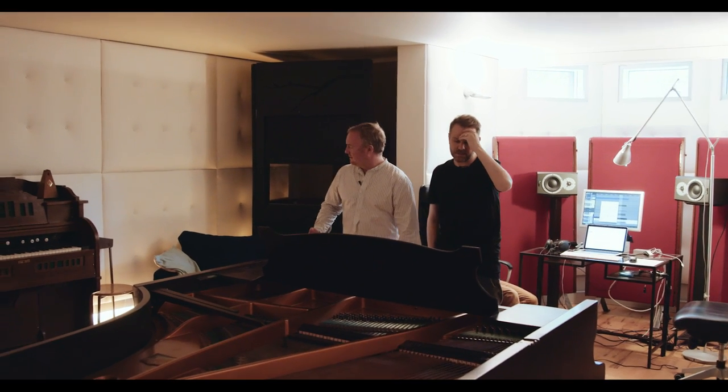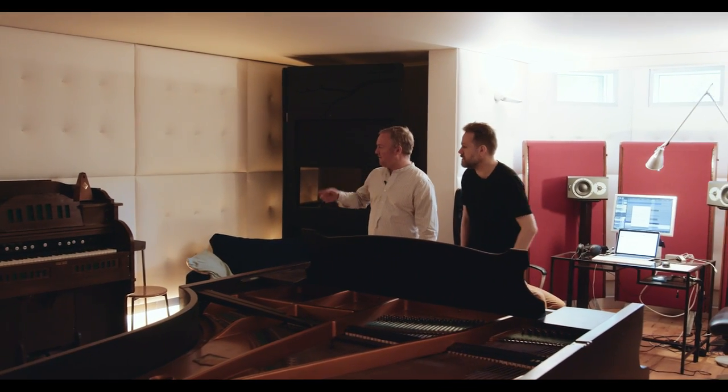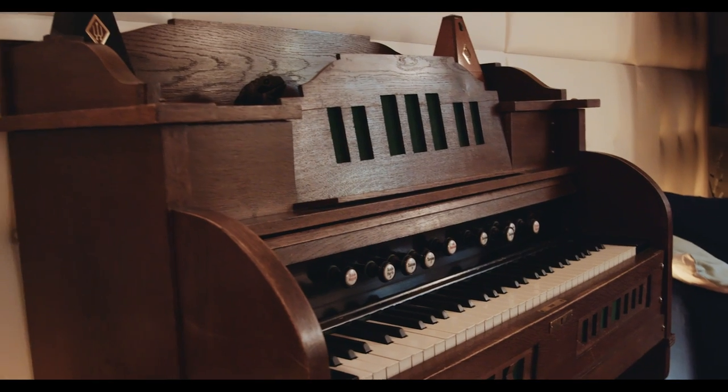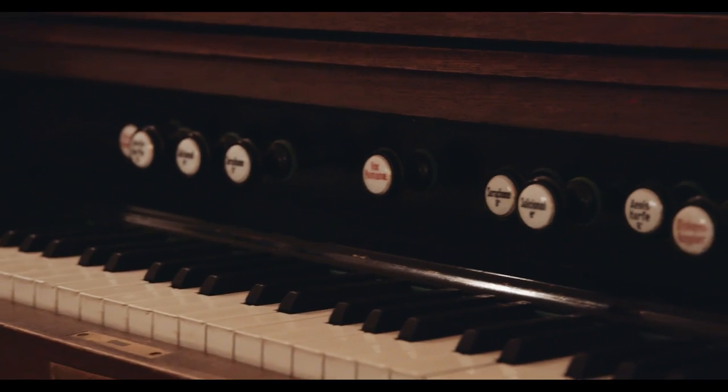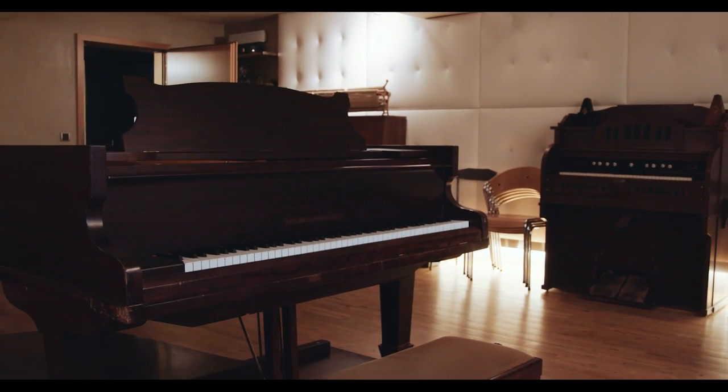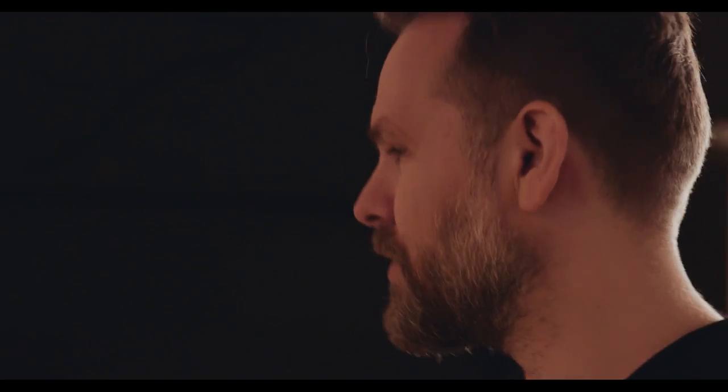Is it me or does every recording studio in Iceland have a harmonium? I think it might actually be true that every studio has one. This is the only instrument that this country really had. Like every home would have an organ so you could sing and play on Sundays. Most of them came from Germany or Denmark. This is the church version.